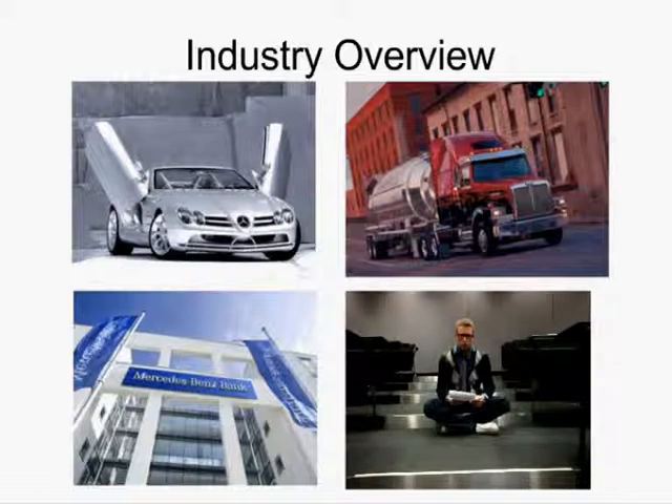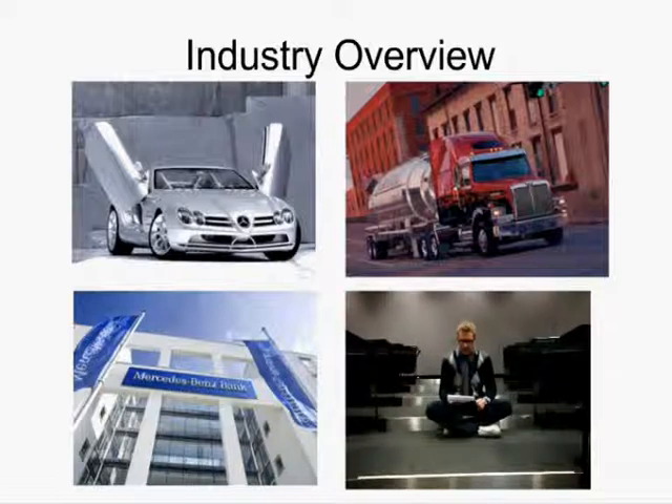Daimler has a large product portfolio, which includes Mercedes-Benz, Smart and Maybach passenger cars, as well as Western-style Fuso and Freightliner trucks, Mercedes vans, Setra and Orion buses. On top of that, they have financial services that include the Mercedes-Benz Bank, the AMB Financial, and Daimler Truck Financial divisions.